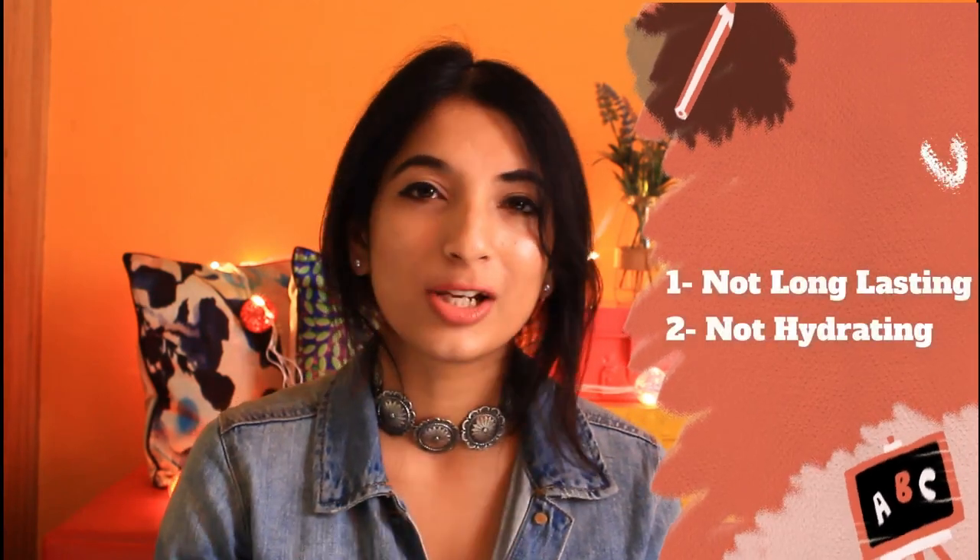But in your normal general store or cosmetic store, you will get this lipstick for I think 95 or 96 rupees. What I don't like about this lipstick is it's not very long lasting, and you have to give multiple applications.